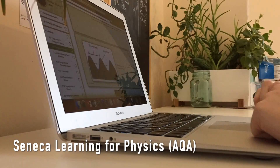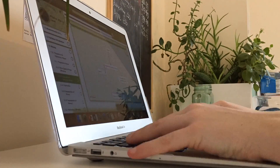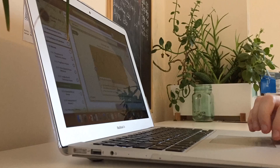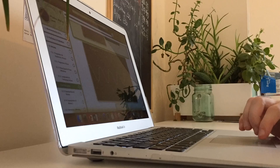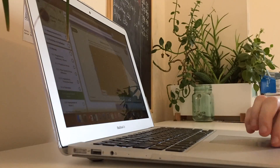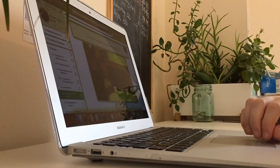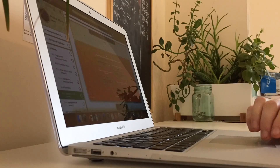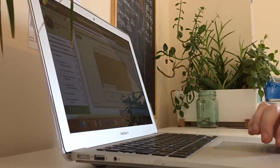Next up was some Seneca learning and I did AQA A-level physics — my teacher just set me an assignment to do a certain amount of the waves topic. If you don't know, Seneca is a really great online platform. I haven't been paid to say this or anything, I just think it's really useful. It basically tests you on knowledge behind all of your subjects and gives you short little quizzes or test questions just to check your progress.